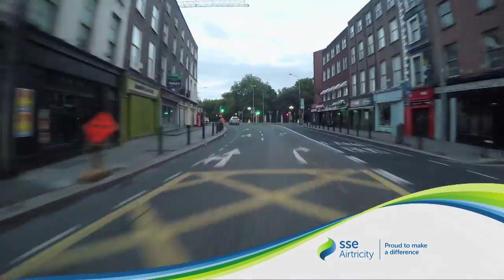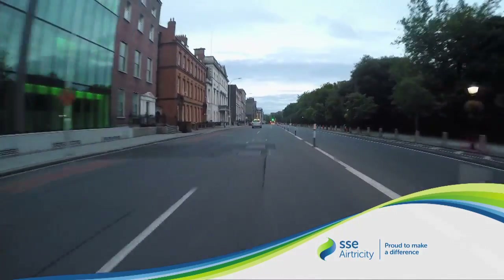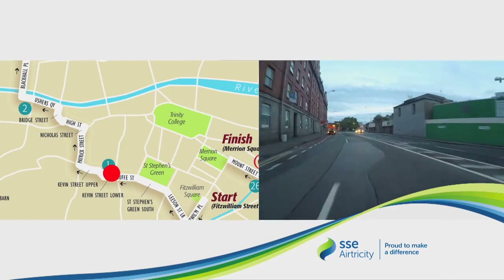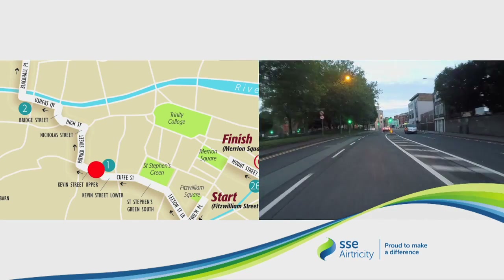Runners, mind yourself and mind each other. Runners at this stage usually use two sides of the road. We are now approaching the Coombe — again, be careful of the traffic island. We are turning right onto Patrick Street.